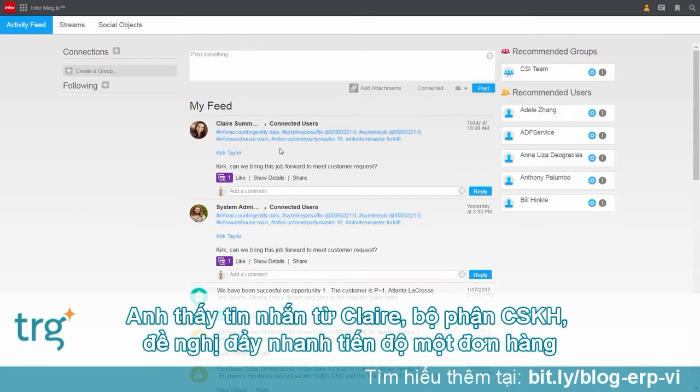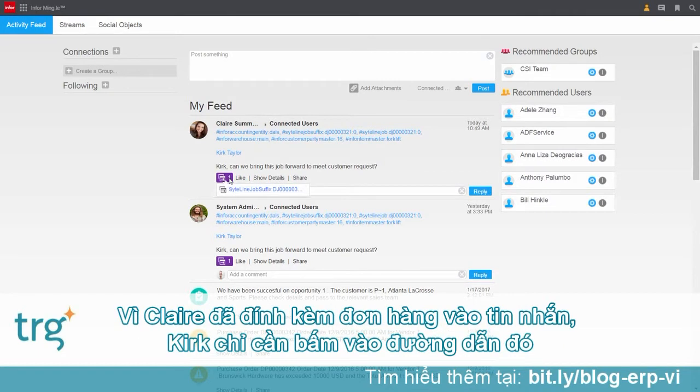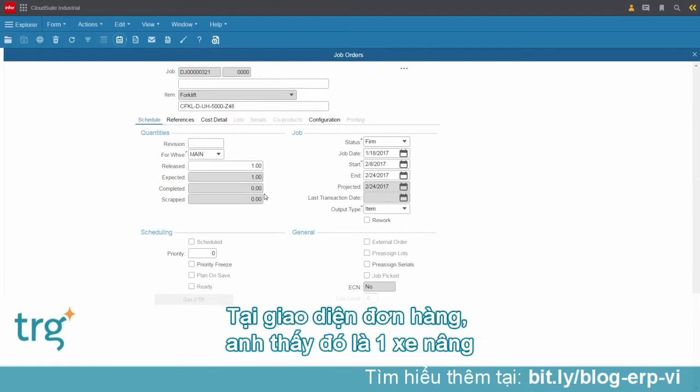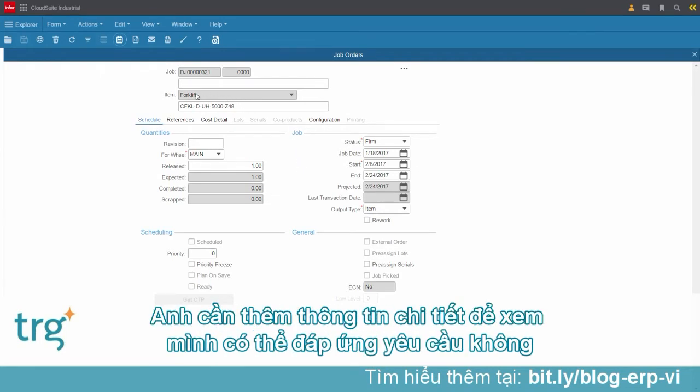At the top of Kirk's messages, he sees one from Claire in Customer Service asking about moving a production job forward. Kirk can drill directly to the order in question, as Claire included a link to the order in her message — nothing is lost in translation. Kirk goes directly to the production job and sees that it's an order for a forklift, and he will need to look at some details to see if he can meet the customer's request.